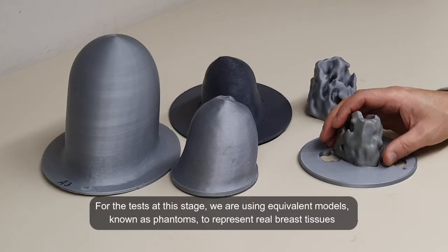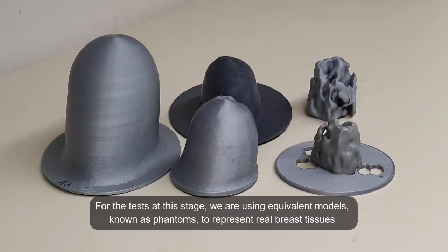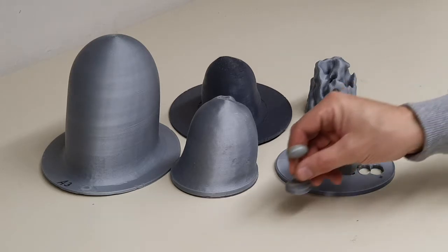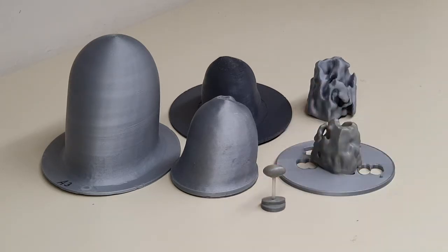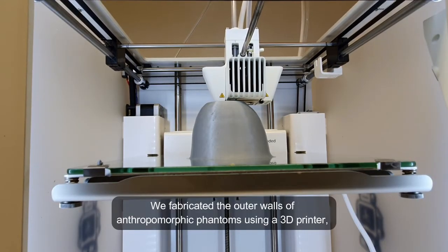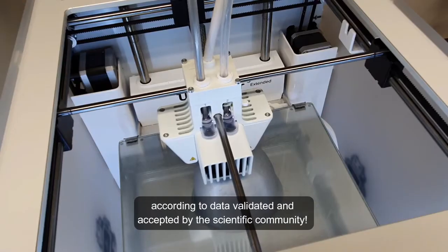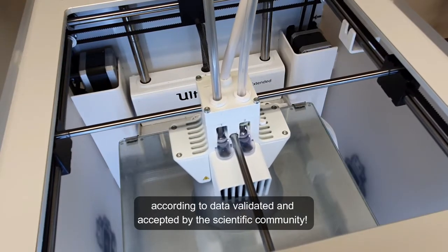For the tests at this stage, we are using equivalent models, known as PHANTOMs, to represent real breast tissues. We fabricated the outer walls of anthropomorphic phantoms using a 3D printer, according to data validated and accepted by the scientific community.